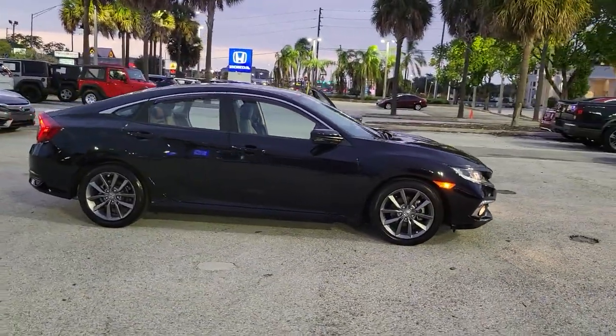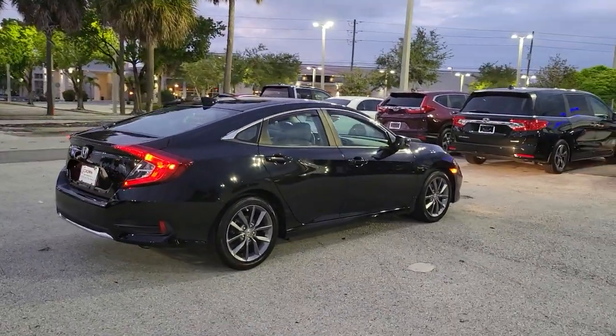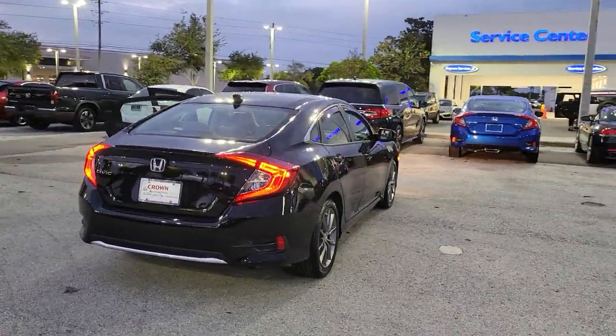Take a moment to check out the 2019 Honda Civic. With less than 20,000 miles on the odometer, this vehicle provides excellent value.